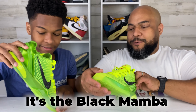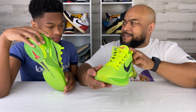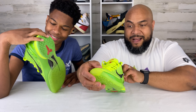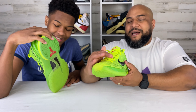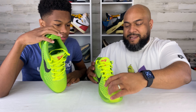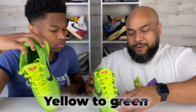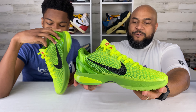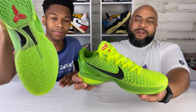It's the Black Mamba. So when they released this shoe, they called this texture 'islands.' I call them scales because it's more reminiscent of like a snake, right? Snake skin. The Black Mamba. And the color of it is like that mamba snake — there's a snake that actually has that kind of gradient yellow to greenish color that looks like that. But the shoe itself — beautiful.